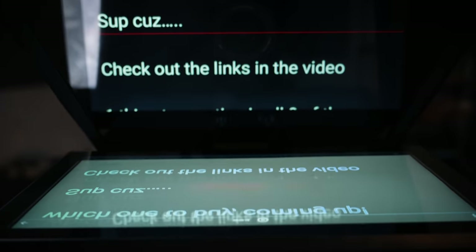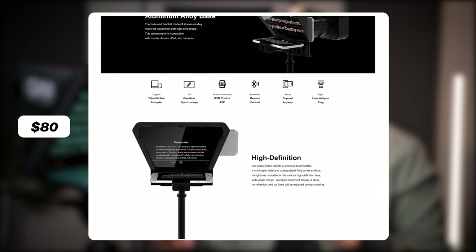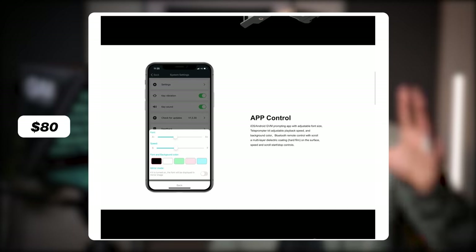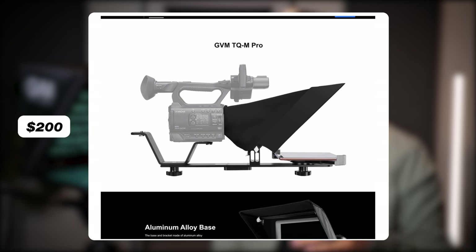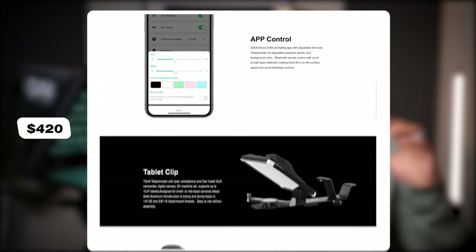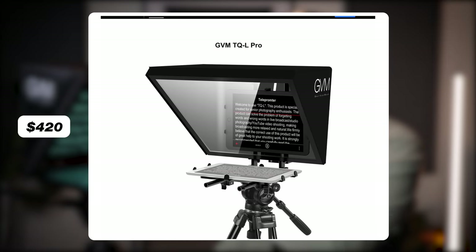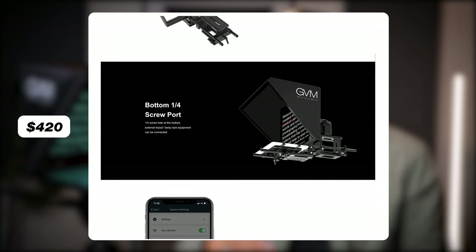This is definitely GVM's most high-end teleprompter, and I would say not everybody needs it. I'm a fan of using your iPad as a teleprompter if you own one, or splitting the cost by buying the other ones GVM offers. The TQS is an $80 teleprompter that screws onto the front of your camera lens and lets you use your smartphone — one of the most inexpensive ways to implement a teleprompter workflow. There's also the TQM at $200, which has a flimsy cover that goes over your camera. But my favorite is the TQL at around $420 — half the price of this one — which has similar build quality and is meant to be used with a tablet you already own.